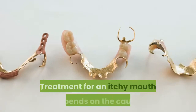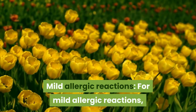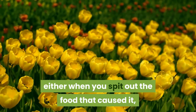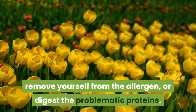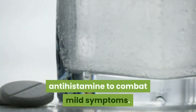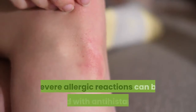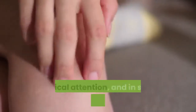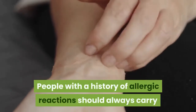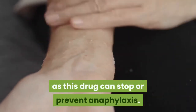Treatments for itchy mouth. Treatment depends on the cause. For mild allergic reactions, symptoms generally go away on their own within a few minutes, either when you spit out the food that caused it, remove yourself from the allergen, or digest the problematic proteins. Sometimes you may need to take an over-the-counter antihistamine to combat mild symptoms. Severe allergic reactions can be treated with antihistamines, medical attention, and in some cases epinephrine. People with a history of allergic reactions should always carry an epinephrine auto-injector with them, as this drug can stop or prevent anaphylaxis.